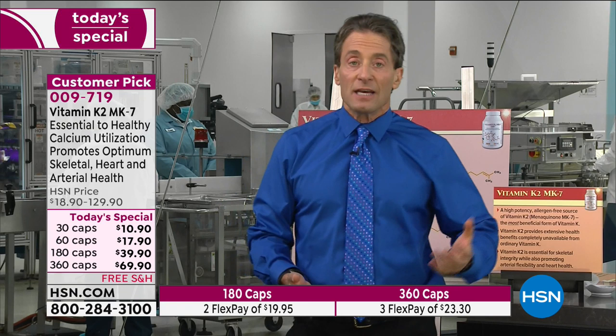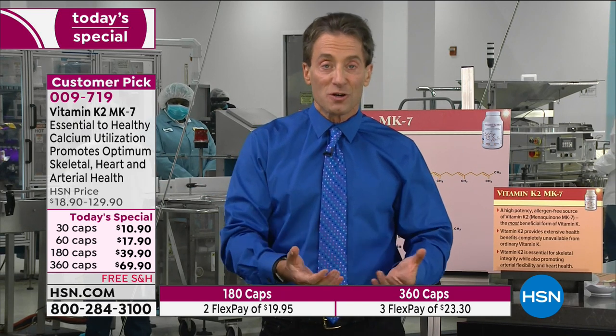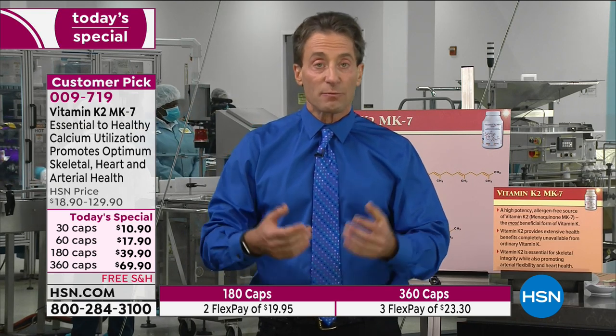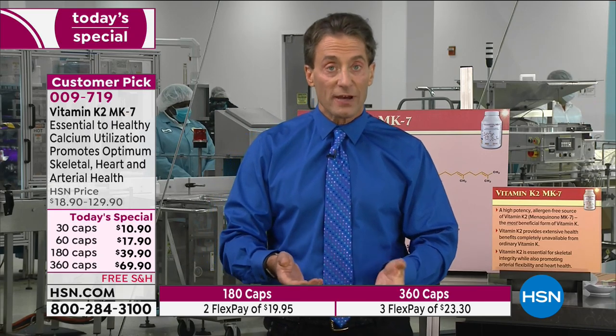As important as calcium is — and even if you don't supplement calcium, you're still getting it in your diet — it plays a critical role in your bones. Your bones are your reservoir for your body's reserves of calcium, and you want your bones to hold on to and retain calcium. That's what vitamin K2 MK7 promotes. And you want calcium to not end up in tissues like your arteries, blood vessels, and other tissues in your body — you want to resist the natural tendency toward calcification.